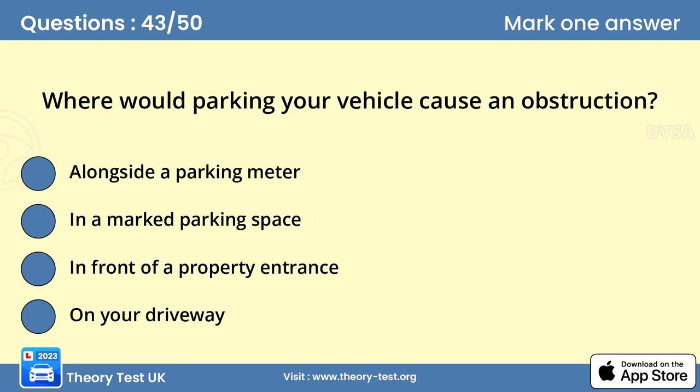Question 43: Where would parking your vehicle cause an obstruction? Answer C: In front of a property entrance. Don't park your vehicle where it may obstruct access to a business or property. Think carefully before you slow down and stop. Look at road markings and signs to ensure that you aren't parking illegally.